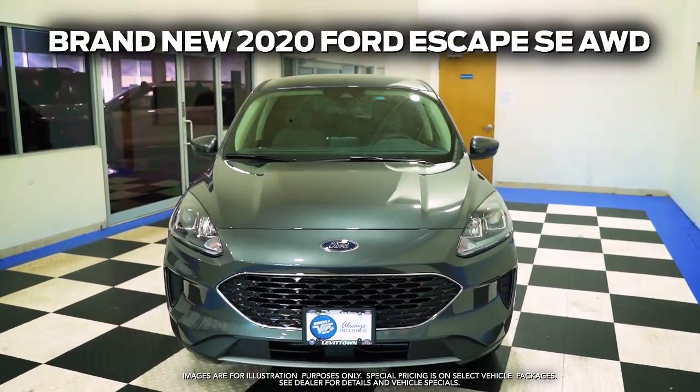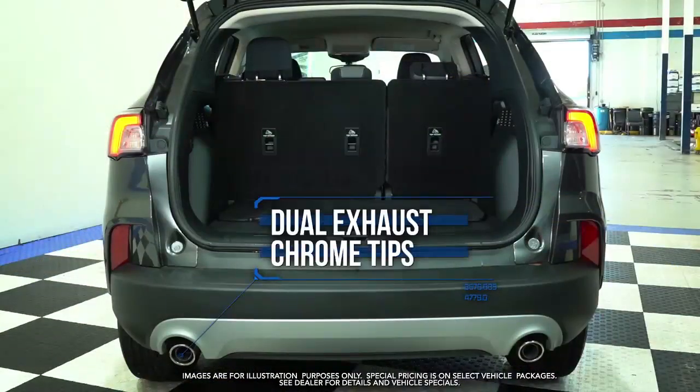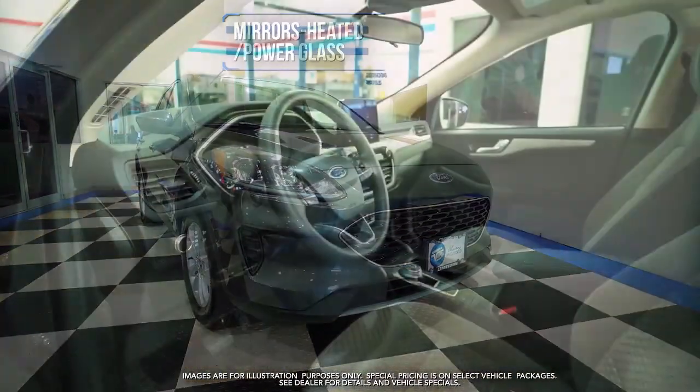Get the new 2024 Escape with dual exhaust chrome tips, LED signature lighting mirrors, heated power glass, and heated front seats.